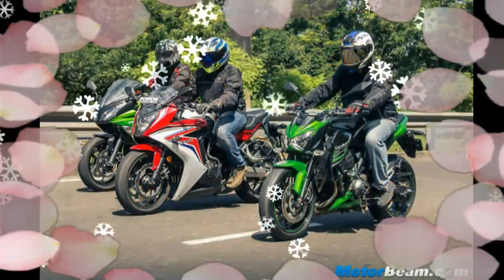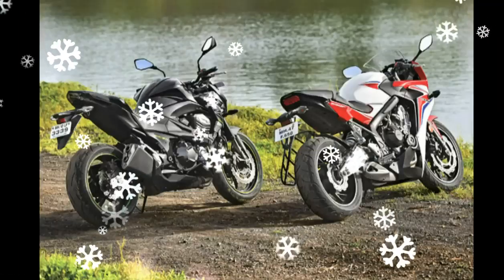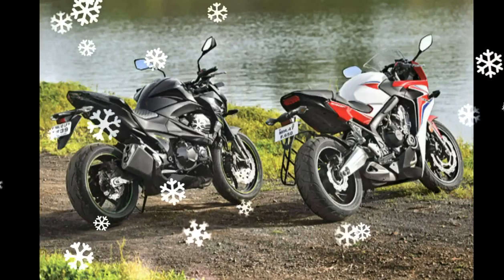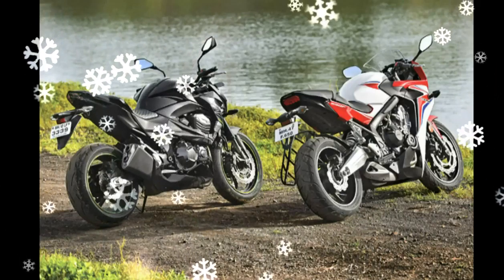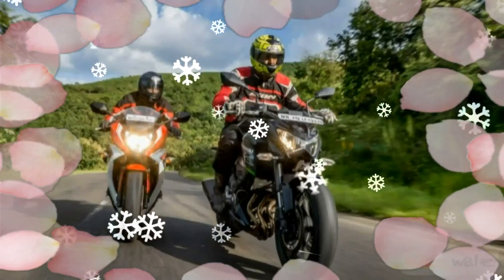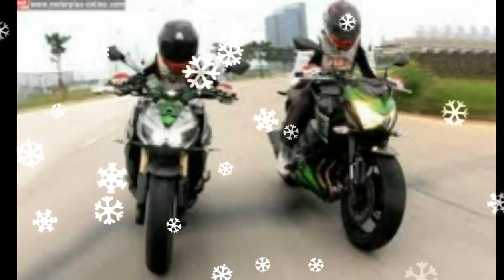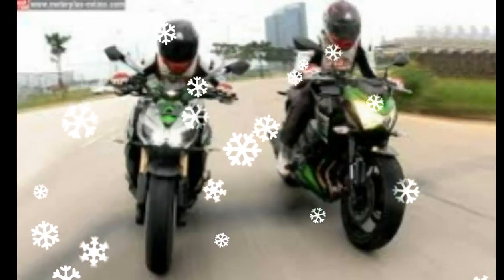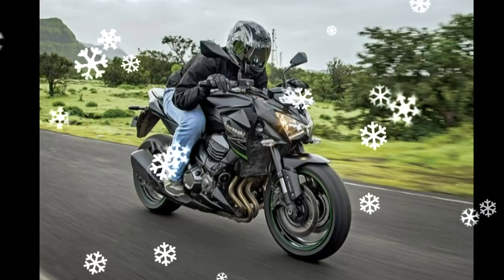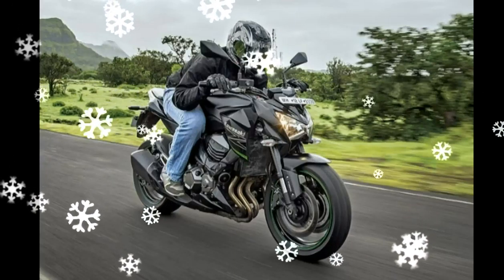Honda CBR650F versus Kawasaki Z800 — as far as the looks go, the CBR650F has been designed to appeal to a wider range of consumers, unlike its biggest sibling, the CBR1000RR. Here the fascia has been turned down once. Kawasaki has been selling their most affordable inline-4 bike, the Z800, since last year. Honda, on the other hand, joined the bandwagon recently with the CBR650F.